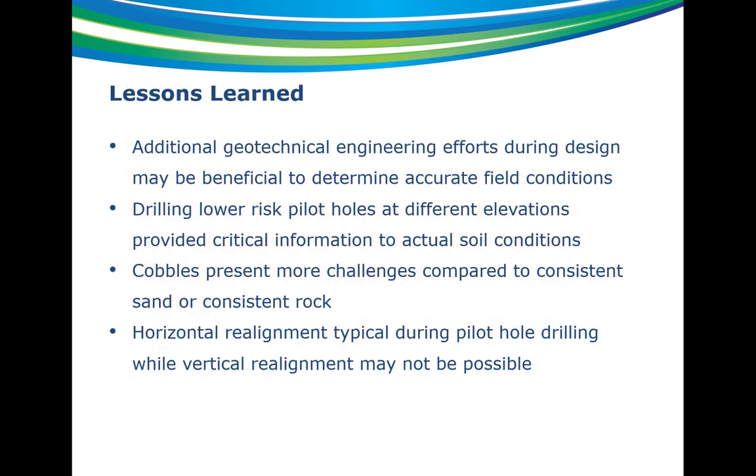In wrapping up, lessons learned: additional geotechnical engineering efforts may have been a good idea — instead of four borings, a better grid might have helped identify the rocks and cobbles. Drilling low-risk pilot holes at different elevations provided critical information helpful during construction; in the future, starting with smaller pipelines would be better because you wouldn't risk having to change plans for the larger line. Cobbles present more challenges compared to consistent sand or rock because cobbles can get wedged between the reamer and pipe, locking up the pipe and losing equipment. Finally, horizontal alignment during pilot hole drilling can be adjusted, but vertical realignment is difficult — if you drill out at a lower elevation and hit bad materials, you can't pull back and drill out at the higher elevation because the weakened materials below would cause you to lose the hole above.